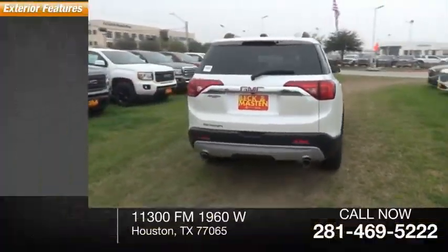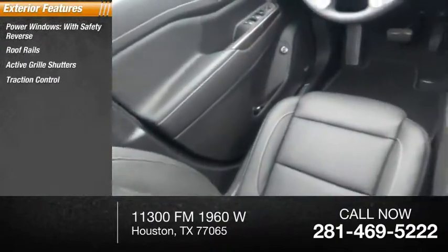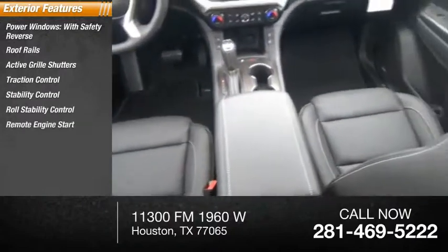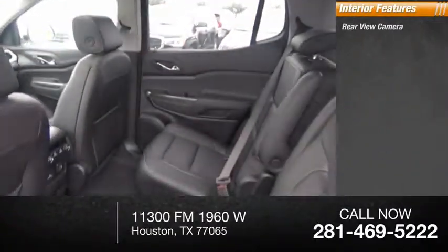Here are some of this vehicle's great options: power windows with safety reverse, roof rails, active grill shutters, traction control, stability control, roll stability control, remote engine start, fog lights, power brakes, and braking assist.